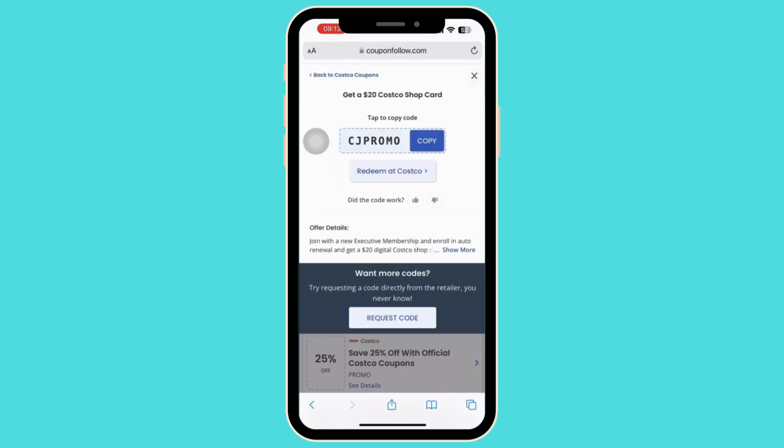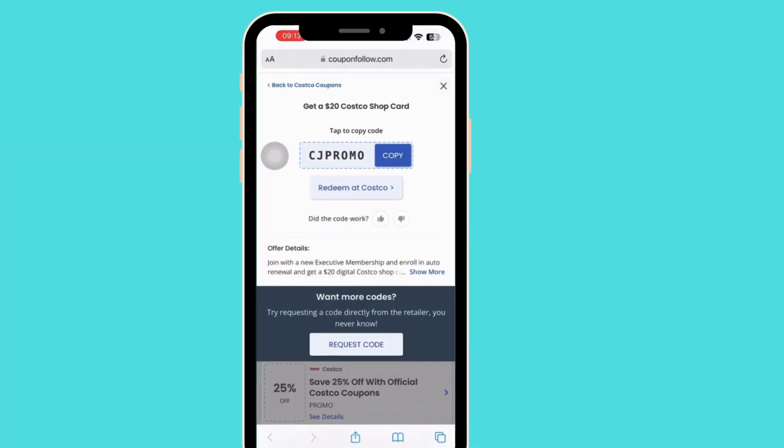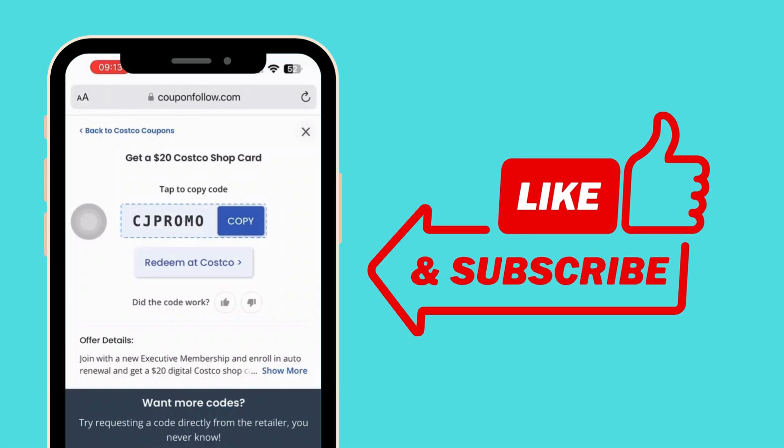You'll be navigated to a page where you will see your promo code. All you have to do is copy and paste the code at checkout on the Costco online store. That is it! If you found this video helpful, please like, share, and subscribe — thank you so much for watching.